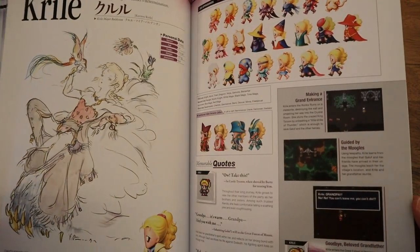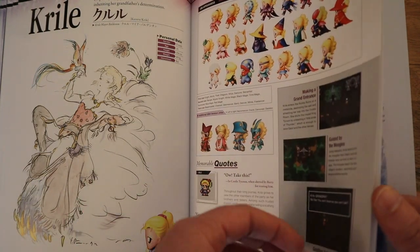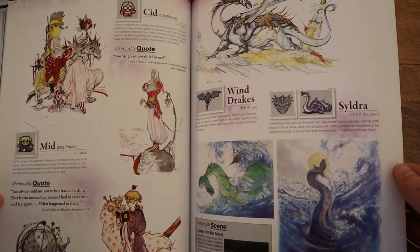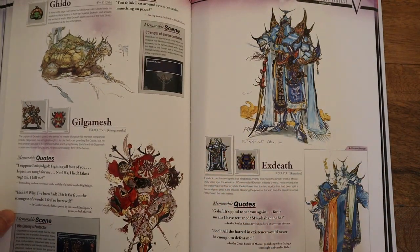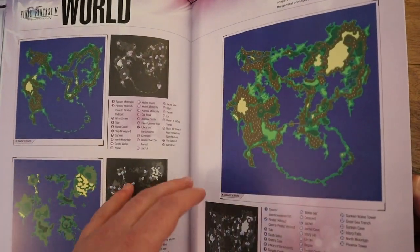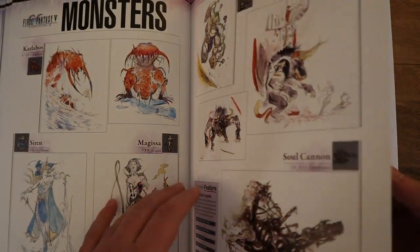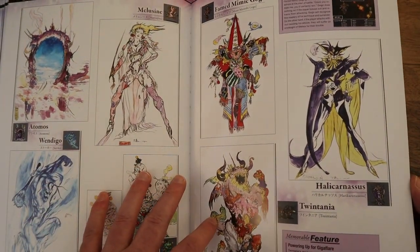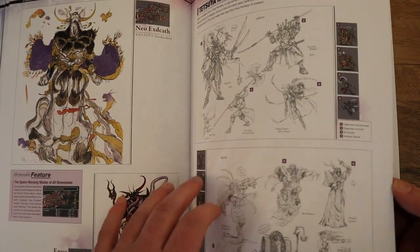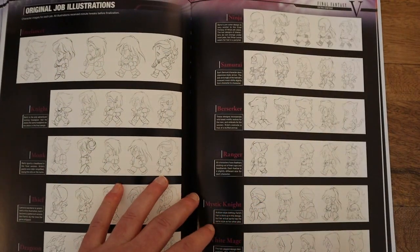Unfortunately we didn't get this one released here. I think they were worried about the class system being a little bit too much for Western gamers — kind of the same way they probably thought the same thing with 3. They figured Western players would just be overwhelmed. RPGs weren't really as well thought of back in the late 90s, so this kind of did a better job of actually introducing RPGs to people — it simplified them a lot and just made it a lot easier to play them.